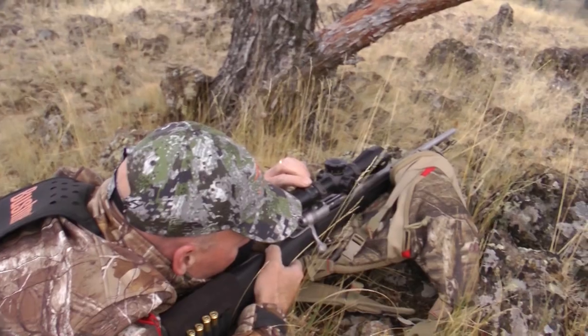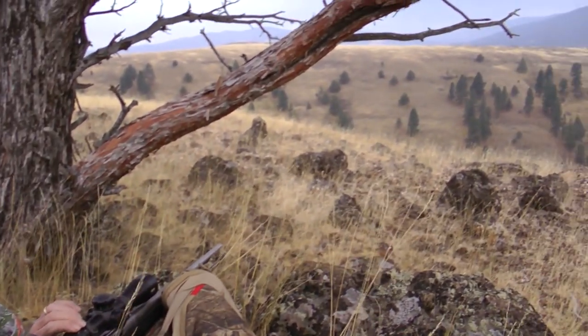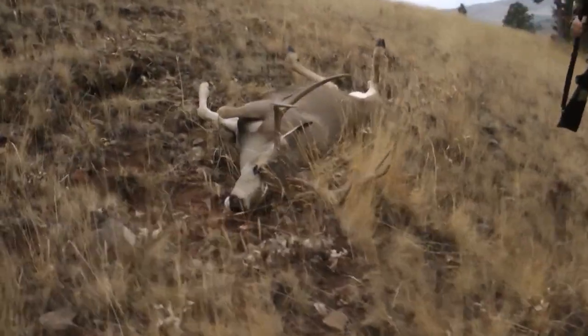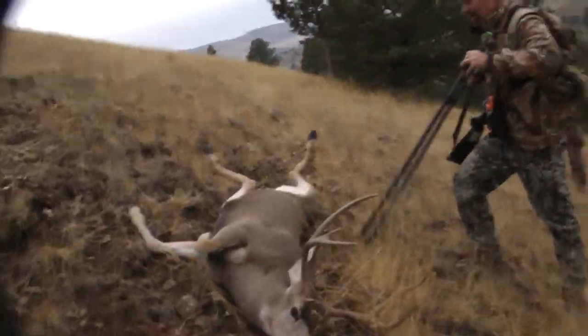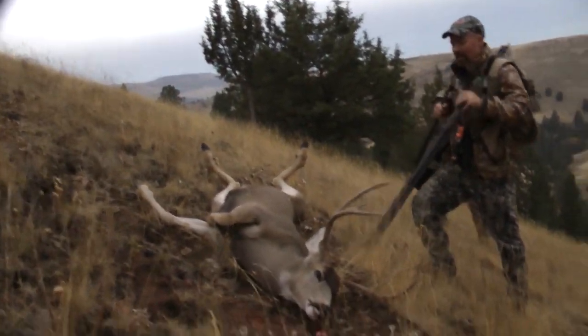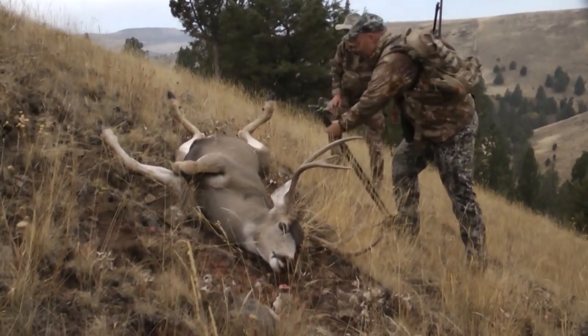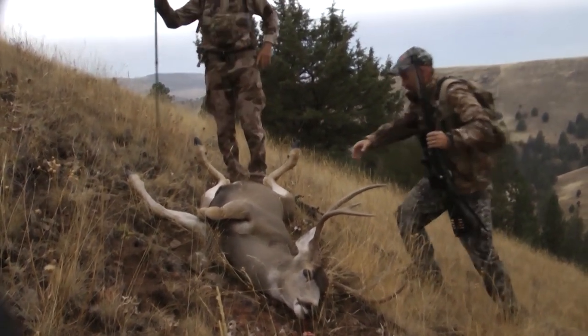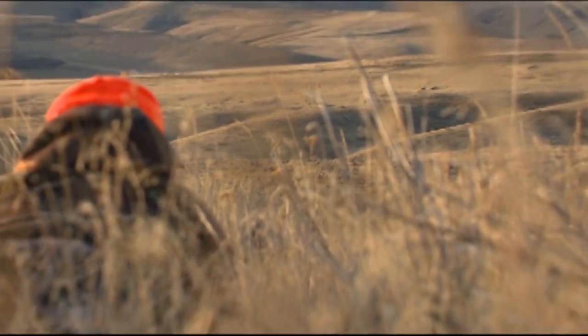With mule deer, you have to learn how to outsmart their noses and their eyesight. To do this, you use the topography. It might seem wide open, but when you get out there, there are little wrinkles in that terrain you can use to your advantage to spot and stalk closer to the deer. That's what's really cool about mule deer hunting — it teaches you how to be a better woodsman, and that's going to make you a better deer hunter in the end.